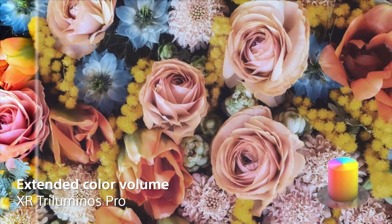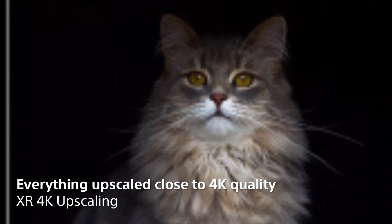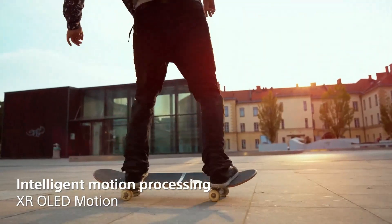Whether you're watching the latest blockbusters or indulging in fast-paced gaming, the A80L ensures an immersive viewing experience, enhanced by its excellent motion handling and low input lag for gamers.